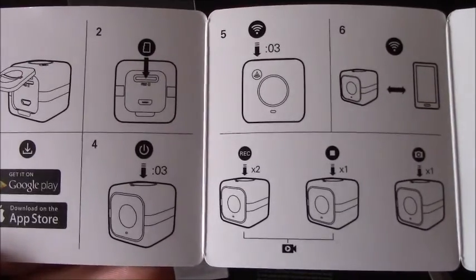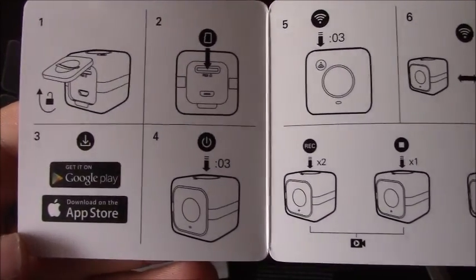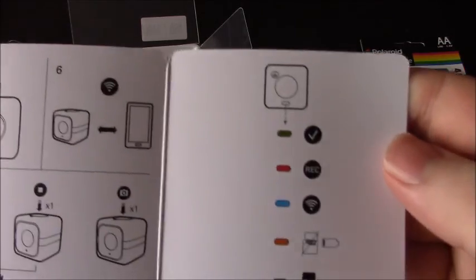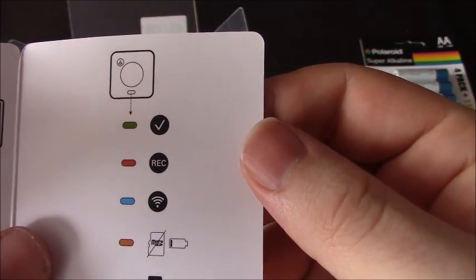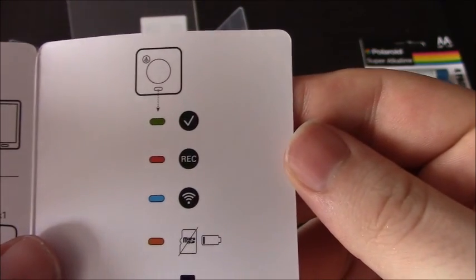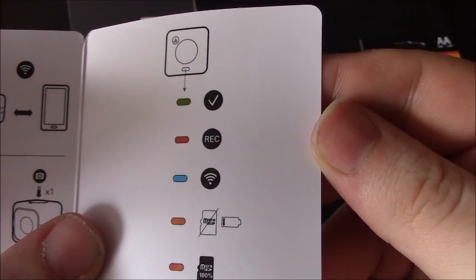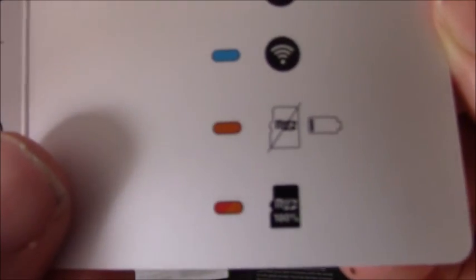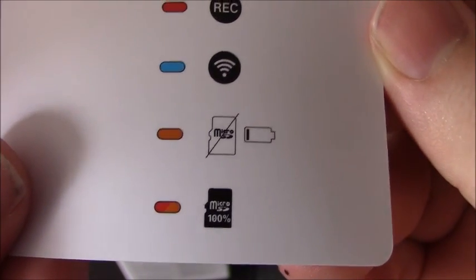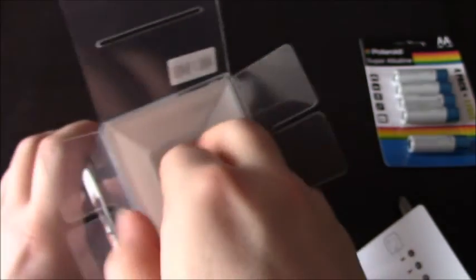There's a quick start guide — that's good. I can get it on Google Play, that's useful, and download on the App Store. So this is nice and easy: green means it's on, red means it's recording, blue means it's Wi-Fi, orange means the micro SD card is low and the battery's low as well. And red/orange means the memory card is full. That's really easy to follow.